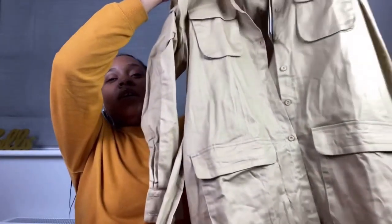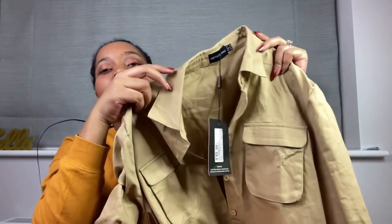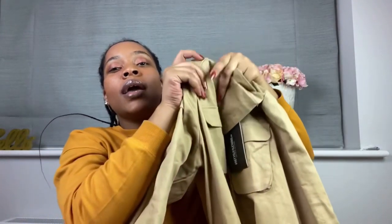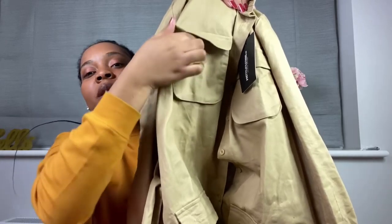I've never gone for anything with sleeves but I love these sleeves — I love the little detail on the end. It's so comfortable, so so comfortable. But anyway, let's move on to the next dress.